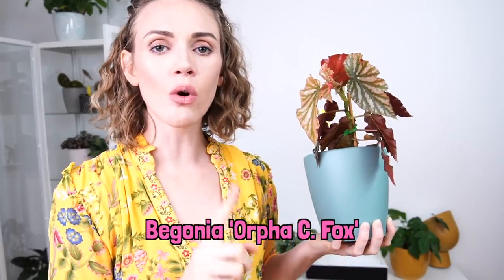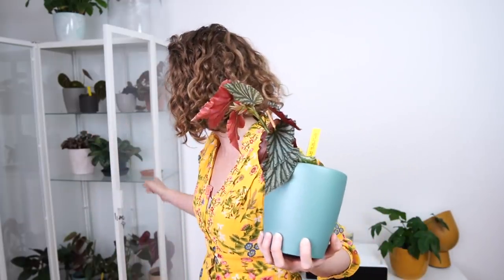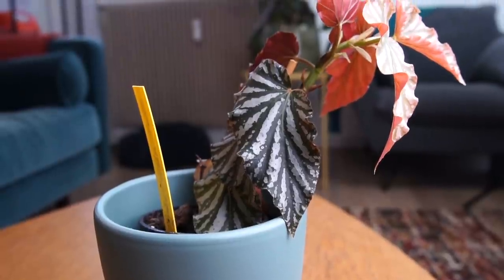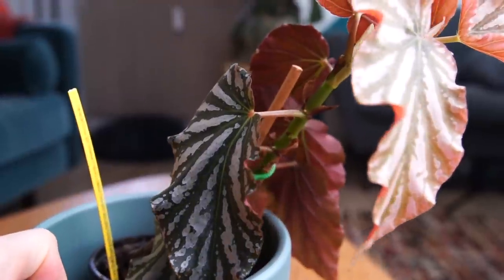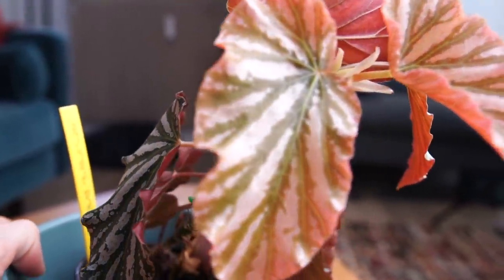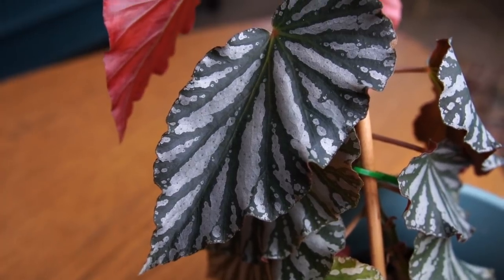This is Begonia Orpha Sea Fox. I bought this from Hodnick in the same haul as Begonia Metallica — I think those are the only two surviving members of that begonia haul. This one I had to salvage — it didn't arrive in good condition. But it's really coming along, and just in the last month it's put out four new leaves. I'm really excited for it — it seems to be doing well for me now.